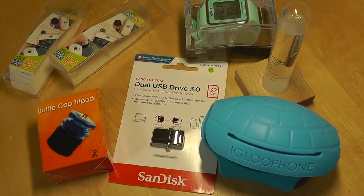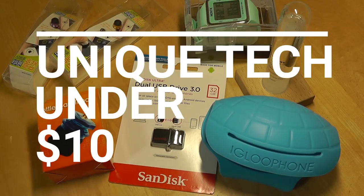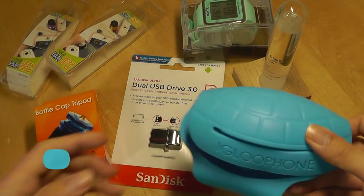Hey y'all, here's OSReviews. You're watching our montage hands-on review of an assortment of tech products and gadgets under $10. They're all fairly unique and different in their own ways, so we're going to take a look at them one by one. So let's start with the first, which is called the Igloo Phone.